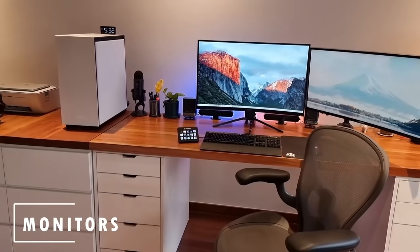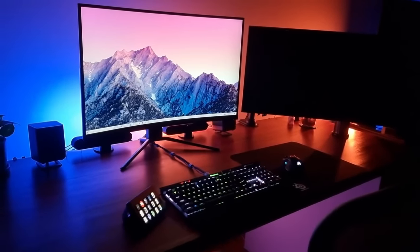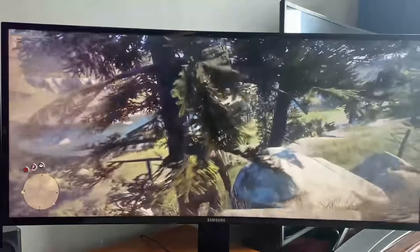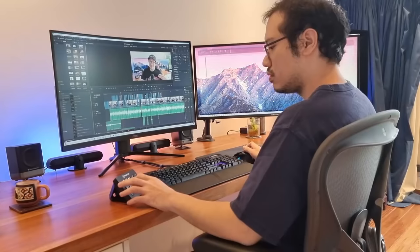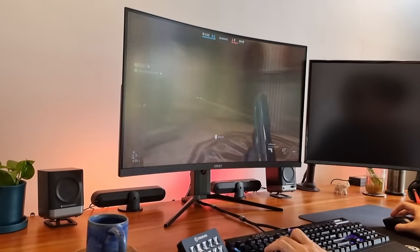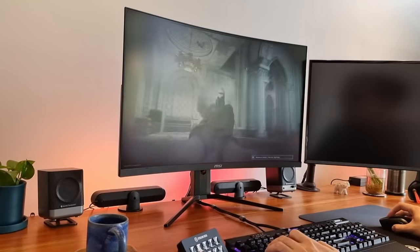I have a strange monitor setup. My primary is the MSI Optics Mag322CQR, while my secondary, which used to be my primary, is the Samsung S34E790C. So yes, I have a 32-inch and a 34-inch ultrawide, but the ultrawide itself isn't optimized ergonomically since I literally need to turn my whole head to see what I'm looking at there. It would be more ideal for video editing because of the screen space, but it served me well for many years, and I wanted to see what life was like at 165Hz, thus my move to the MSI.